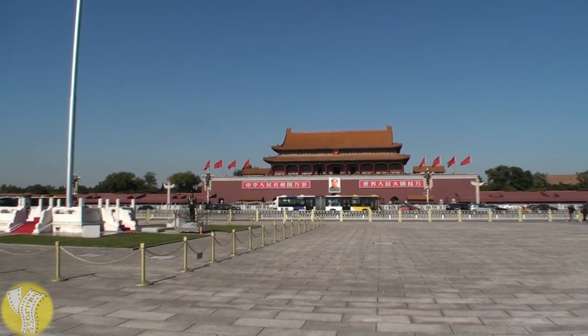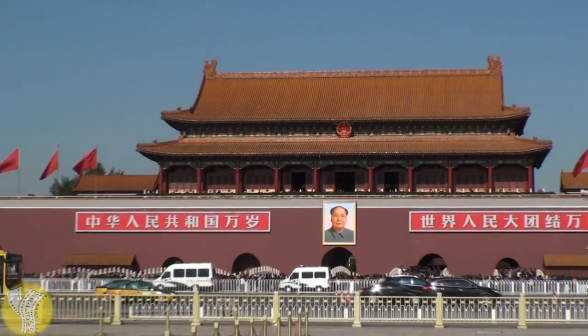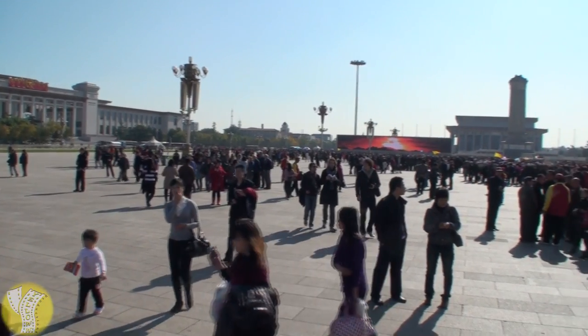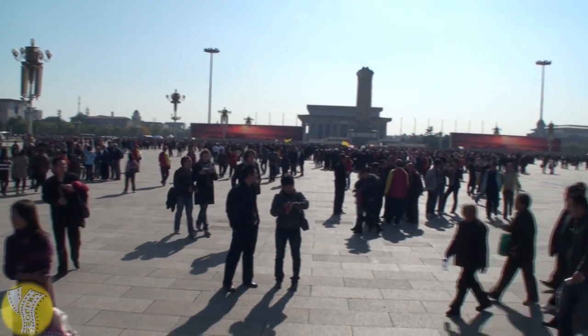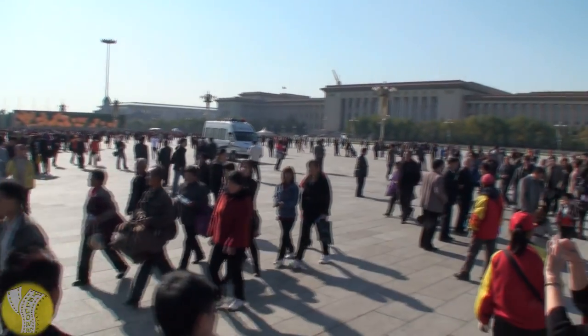Now on to our first site: Tiananmen Square. Named after the Tiananmen Gate to the Forbidden City to the north, this is the world's fourth largest square. It measures 440,000 square meters, and it's a great place to come to just people-watch and take in the humanity here.